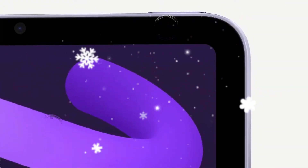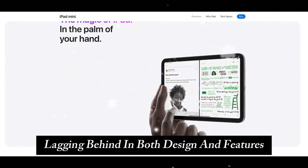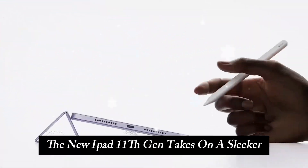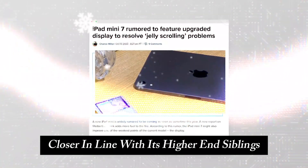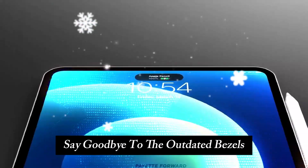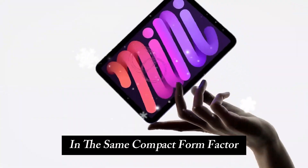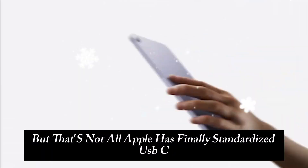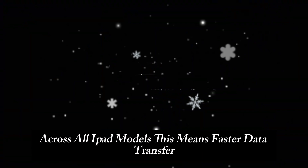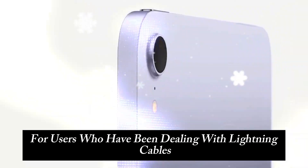A long-awaited redesign. For years, the base-level iPad has felt like an afterthought, lagging behind in both design and features. However, Apple has finally addressed that with a much-needed refresh. The new iPad 11th Gen takes on a sleeker, more modern look, closer in line with its higher-end siblings like the iPad Air and iPad Pro. Say goodbye to the outdated bezels and hello to an edge-to-edge liquid retina display that offers more screen real estate in the same compact form factor. Apple has also finally standardized USB-C across all iPad models, meaning faster data transfer, better accessory compatibility, and more convenience for users who have been dealing with lightning cables for far too long.